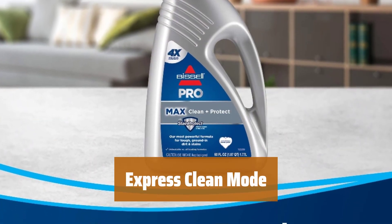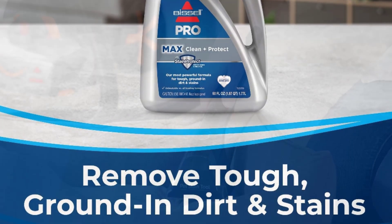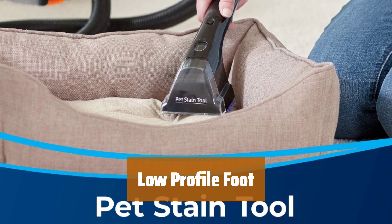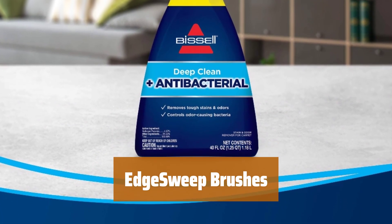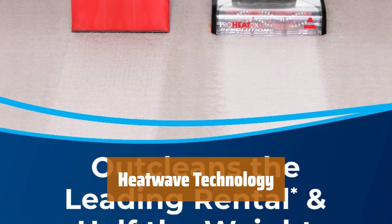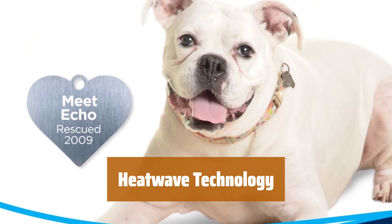In a hurry? Switch to express clean mode and have your carpets dry in about 30 minutes. Easily maneuver around and under furniture with the low-profile foot. The edge sweep brushes help deep clean against baseboards and around furniture for a complete cleaning. With heatwave technology, the Bissell ProHeat 2X Revolution maintains water temperature throughout the cleaning process for effective results.